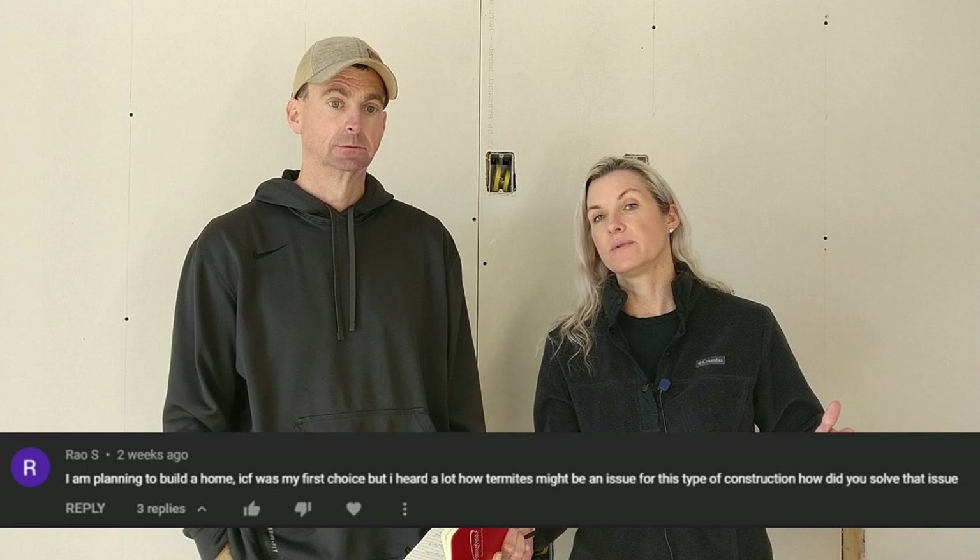Another question is about termites. We did not treat for termites. On all four sides, the roof, and below, the house is concrete — concrete walls, concrete roof, and a concrete floor. There's no place in our house where wood is exposed to the outside. The only wood we have is the exterior trim, which is mechanically fastened. There's nowhere a termite can get in or have anything beneficial to eat, so we didn't treat for termites.